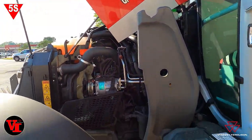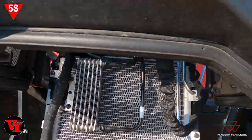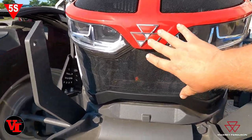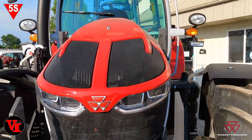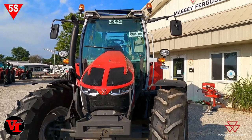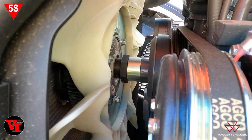That's the AGCO Power 4.4 liter engine — it's powerful, very fuel efficient, and has amazing performance. Look at how short that hood is — very short and compact. That's going to give us excellent visibility from the operator position back here. Teamed up with the Visio roof, you open up a wide array of area that you can see from the tractor seat. What are some of the things that make the S-series unique compared to our global series?